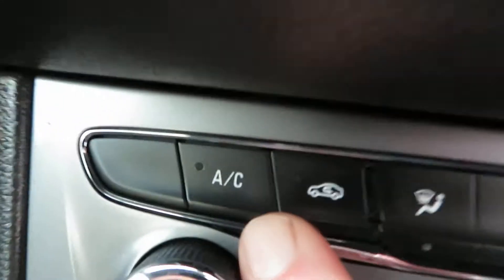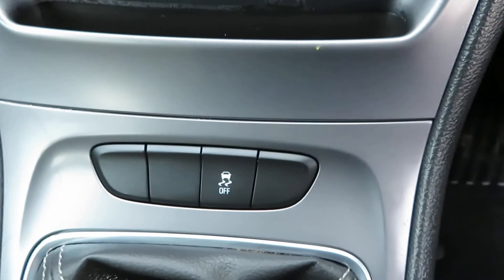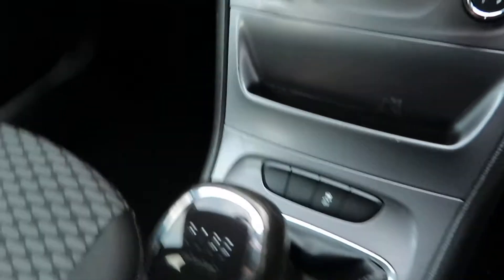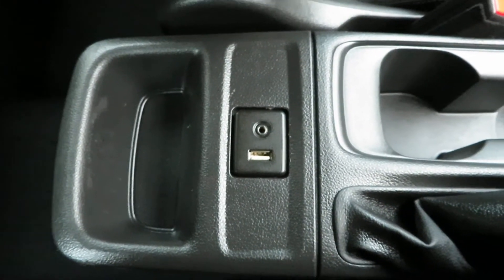Coming down to your heater controls, you've got your air conditioning here, then you've got your quick-clear front and rear screens. Below that you've got traction control. Six-speed manual gearbox. Power point there, and there's your auxiliary and USB port. Nice, clean grey cloth interior.